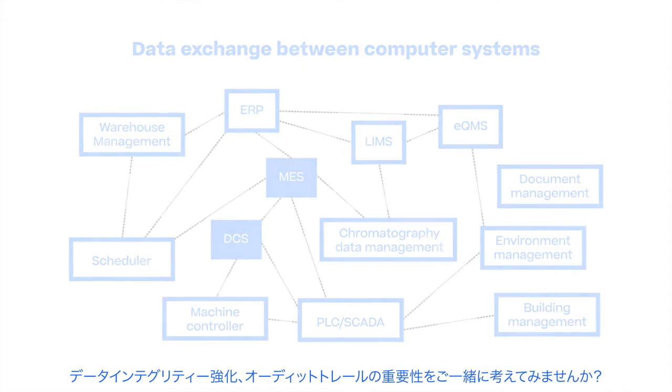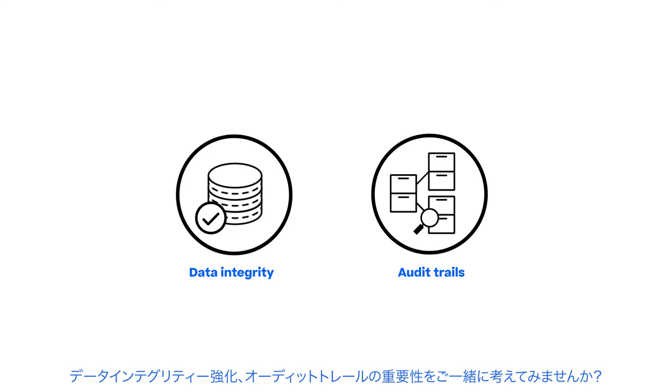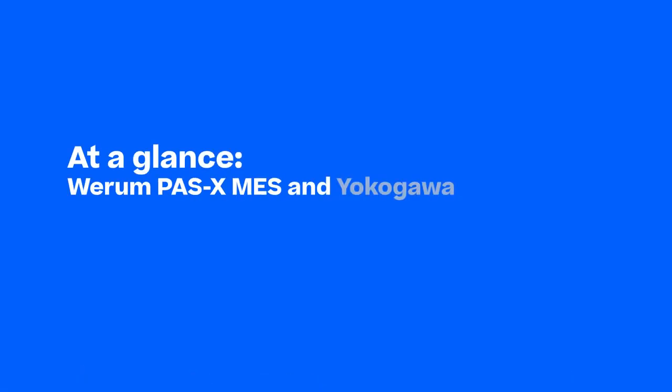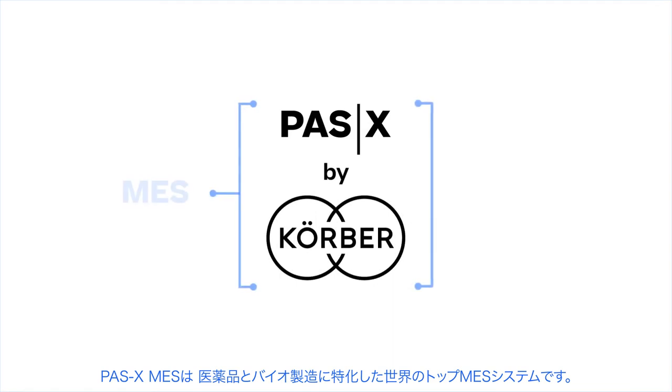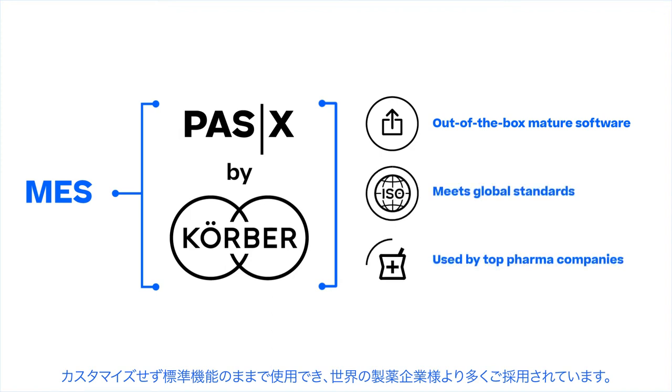You will learn how to significantly improve data integrity and audit trails. WIRAM PassX MES is the world's leading manufacturing execution system for pharma, biotech, and cell and gene therapy. It is an out-of-the-box, mature software product that meets global standards and is used by top pharma companies worldwide.